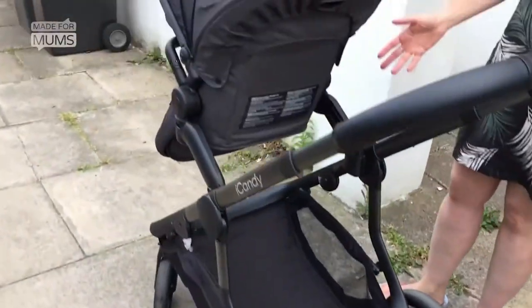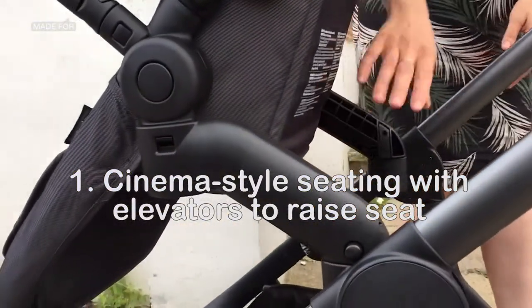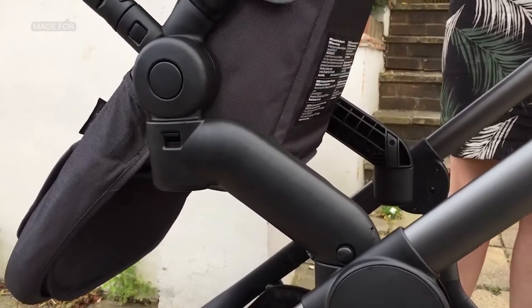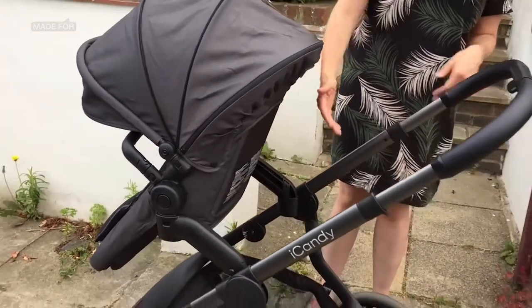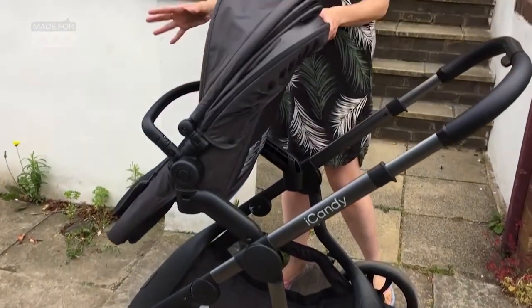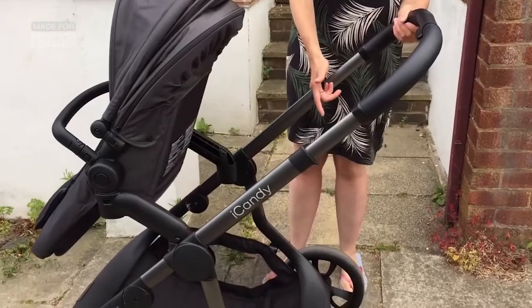The first thing that I love is what iCandy calls cinematic seating. You can see here you've got two elevators and you pop the seat into the elevators, and then you can see just how much space that gives you because it raises up the seat so your little one has a really good view. It's quite high up and it also gives you lots of space at the back.